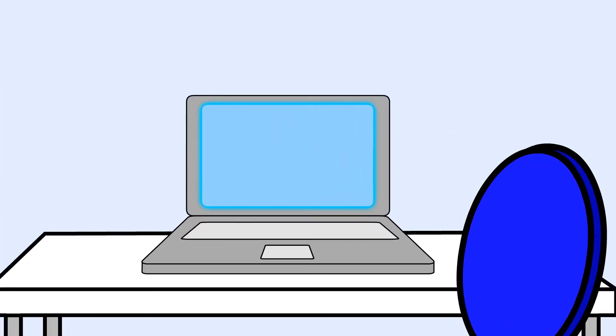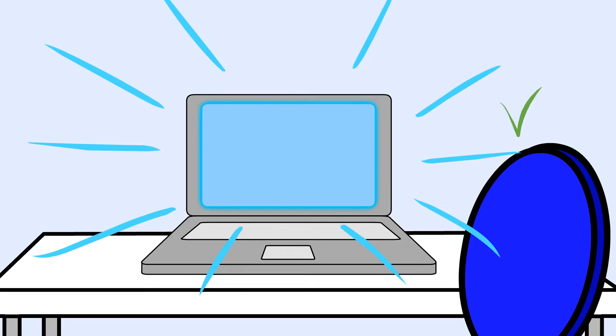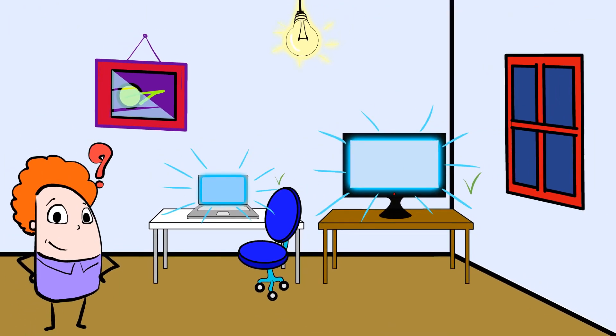What about that computer screen? Yep, that's another man-made light source. Even the phone screen is producing light, and so it's another light source in this room. When we don't have the sun as a natural source of light, we use man-made light sources so that we can see, especially when we are indoors and the sun is blocked.